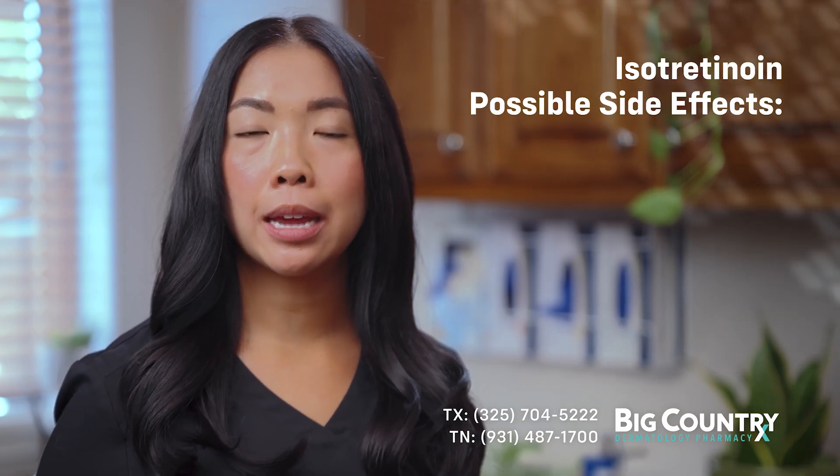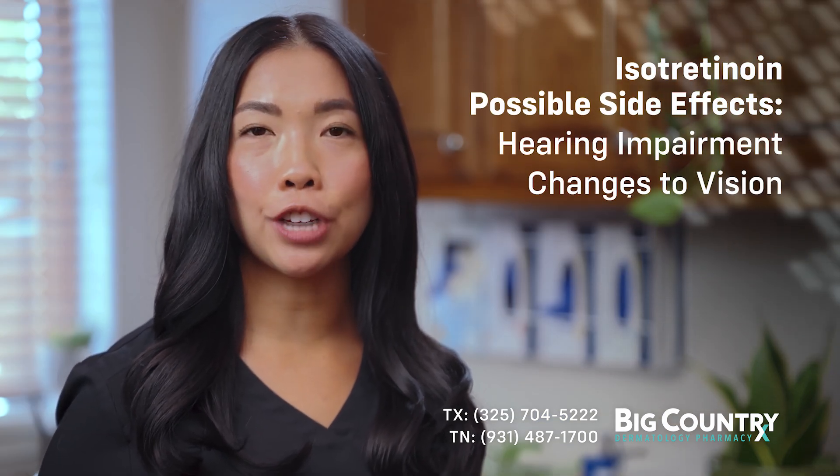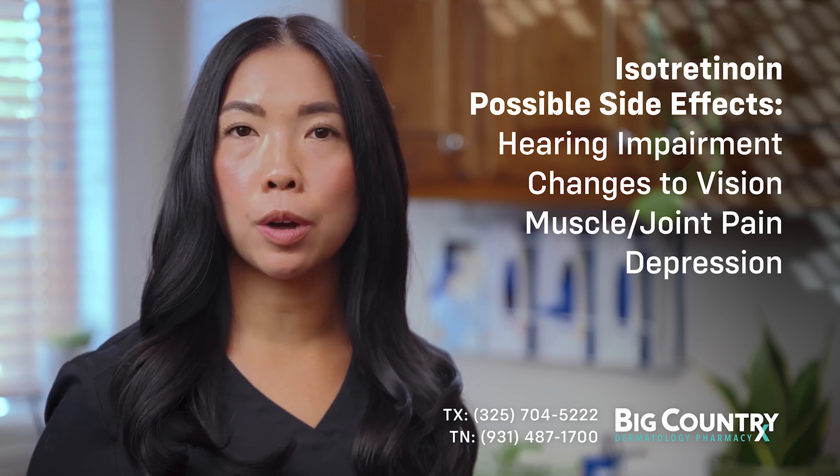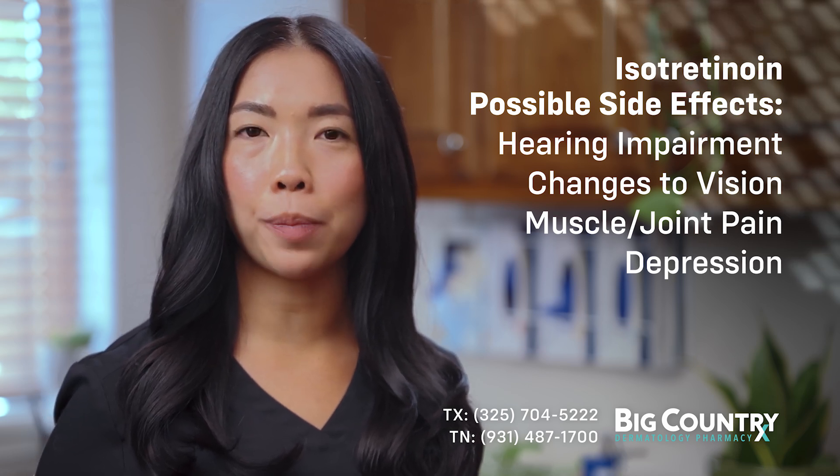Other side effects include hearing impairment, vision changes, muscle or joint pain, and depression. Call your doctor if you notice any changes in mood or behavior.